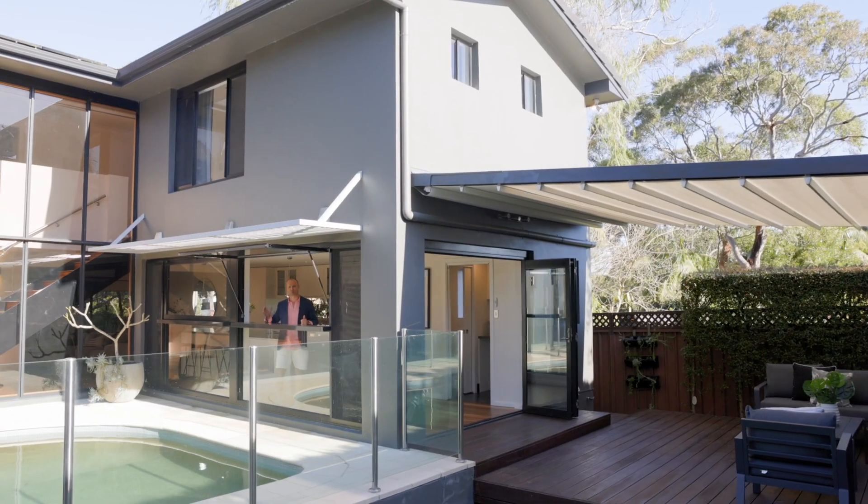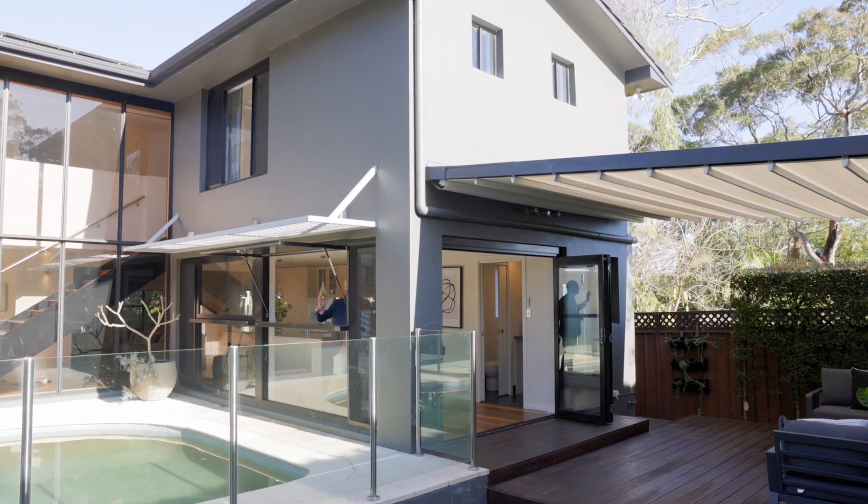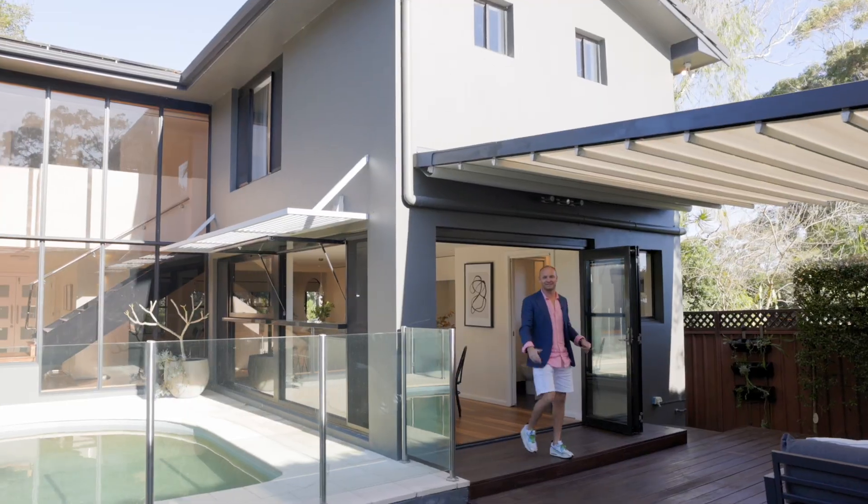It ticks all the boxes. You've got the kitchen looking out over your pool, the yard, and this awesome entertainers deck.